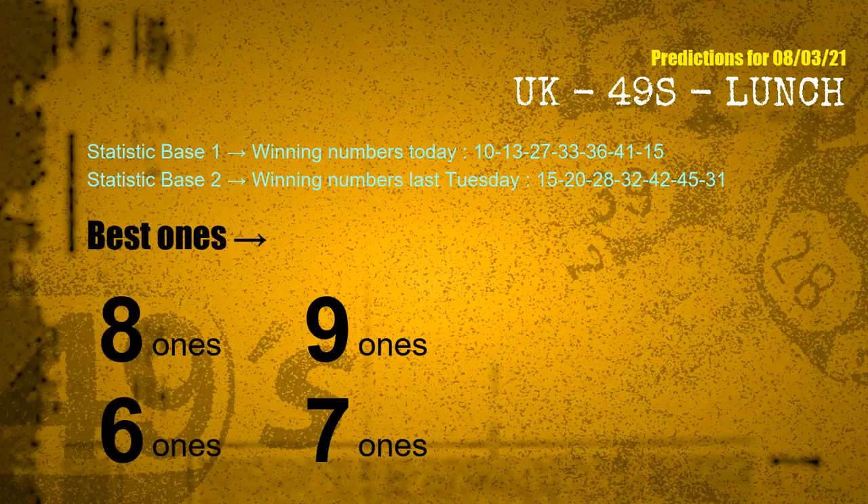According to the statistics above, with winning numbers today — 10, 13, 27, 33, 36, 41, 15 — and winning numbers last Tuesday — 15, 20, 28, 32, 42, 45, 31 — the frequent following ones are 8 ones, 9 ones, 6 ones, and 7 ones.